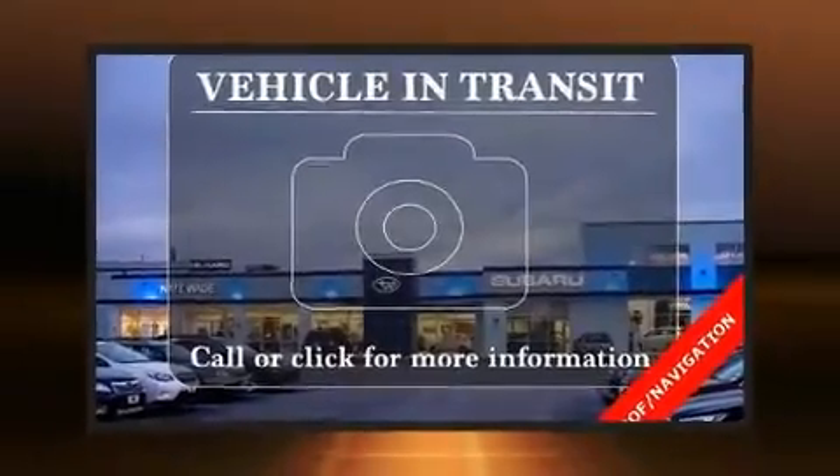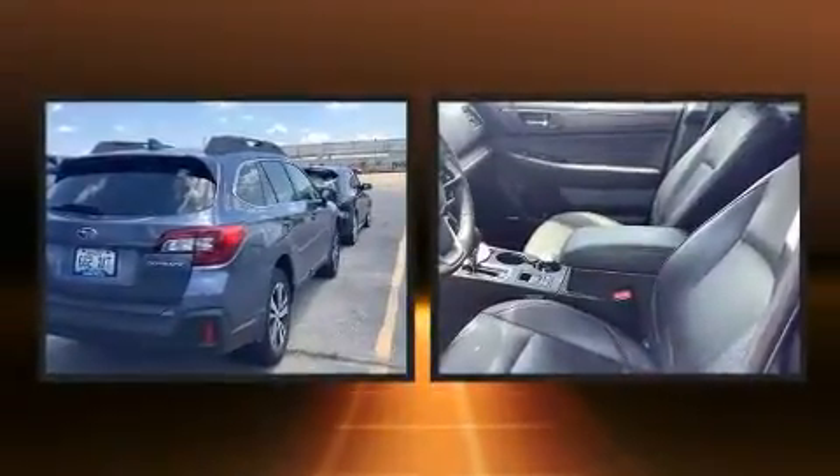Take command of the road in the 2018 Subaru Outback. With less than 20,000 miles on the odometer, this four-door sport utility vehicle prioritizes comfort, safety, and convenience.